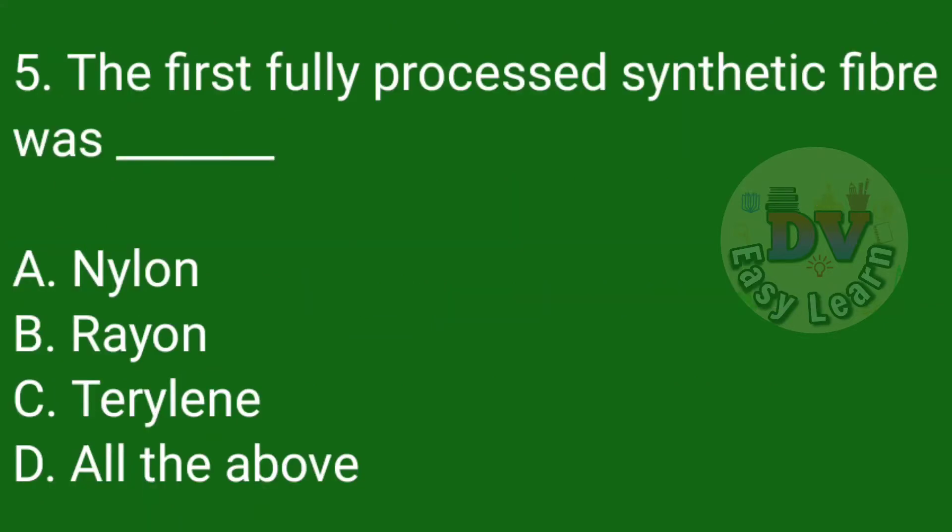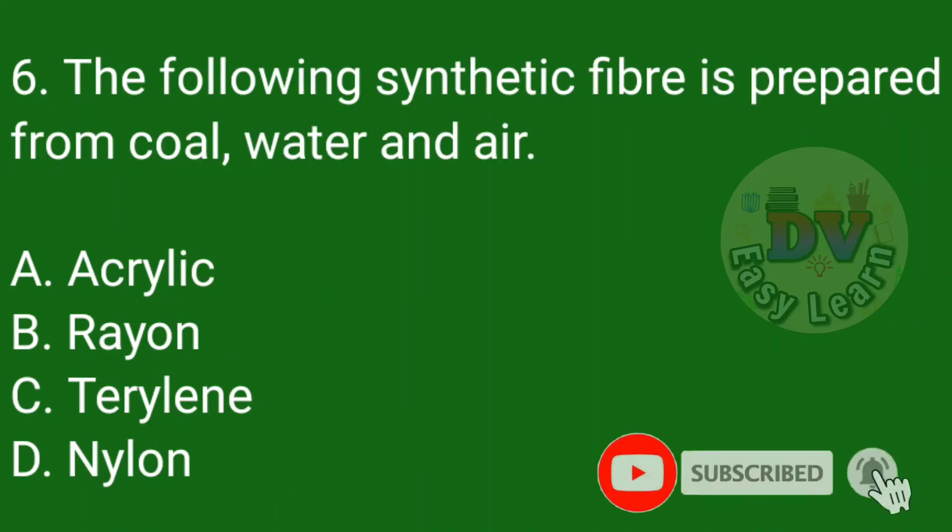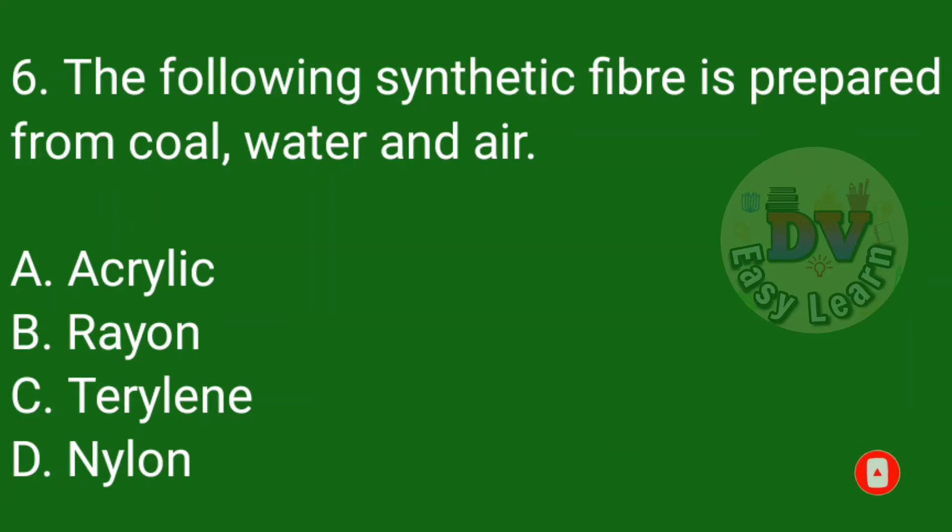Question number 5: The first fully processed synthetic fiber was — Correct answer: Nylon. Question number 6: The following synthetic fiber is prepared from coal, water and air — Correct answer: Nylon.